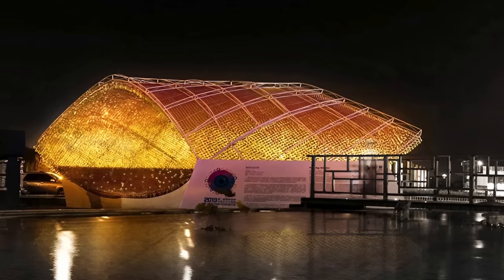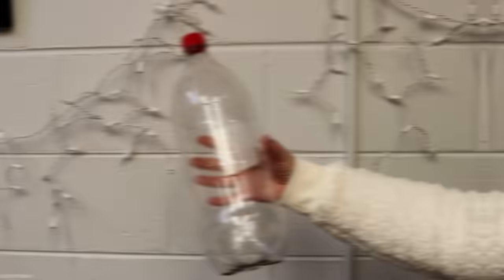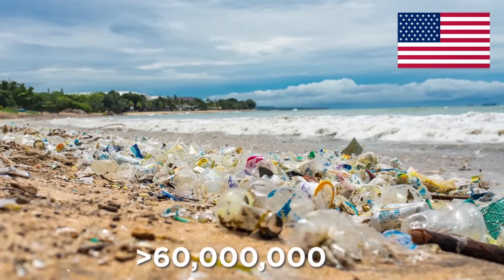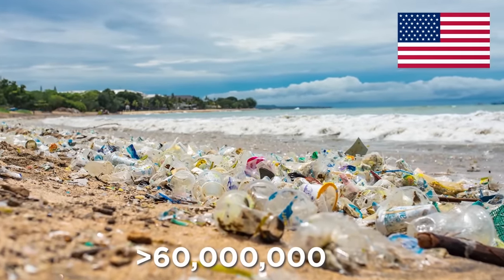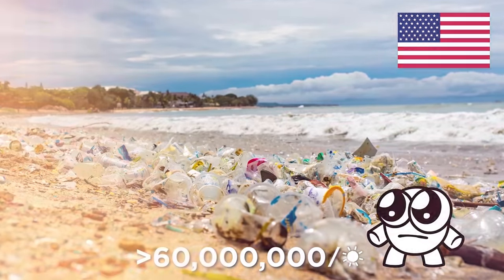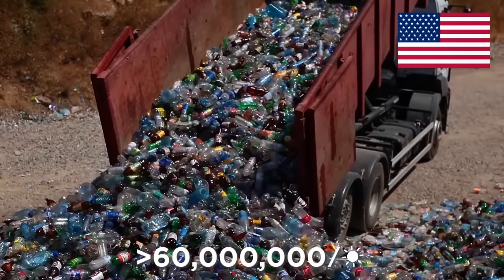Bottle Boat. If you thought a simple shelter made from empty bottles was jaw-dropping, strap in, because we're not done with brilliant bottle building yet. In America alone, more than 60 million water bottles are thrown away every day — and that's just in the US. With most of these ending up in landfills or littering streets, parks, and waterways, some clever folks have discovered an ingenious new use for all these discarded plastic bottles: boats!